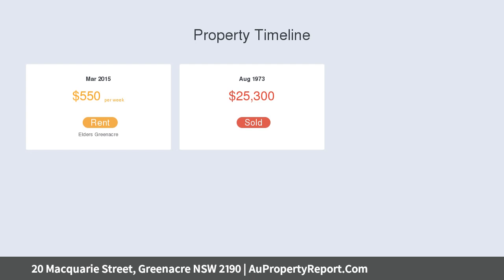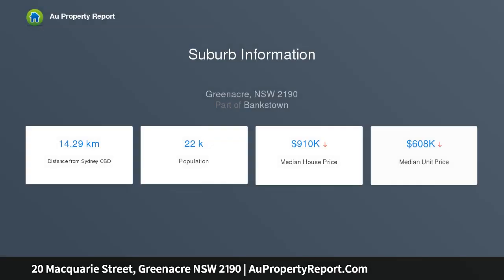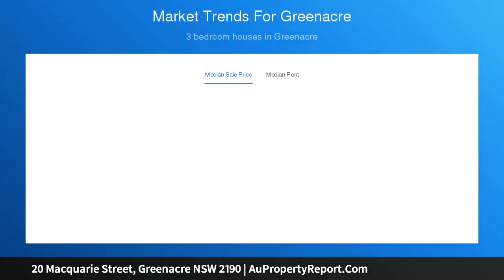Positioned on a quiet tree-lined street, the home features three bedrooms, formal lounge with split air conditioning and separate dining area, tiled flooring throughout, timber kitchen with gas cooktop and range hood, and original bathroom.